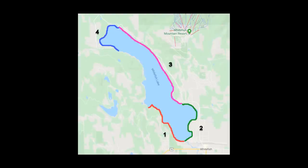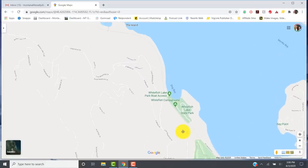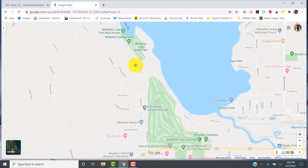Let's start by looking at section one. We will call this section the state park area. The Whitefish Lake State Park is right here and you access this section from two different directions. Basically, you come down State Park Road to access this northern part.